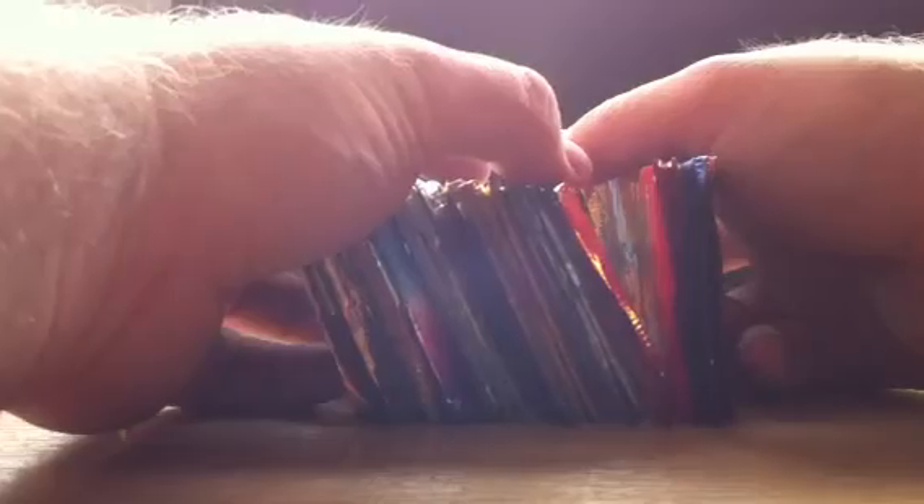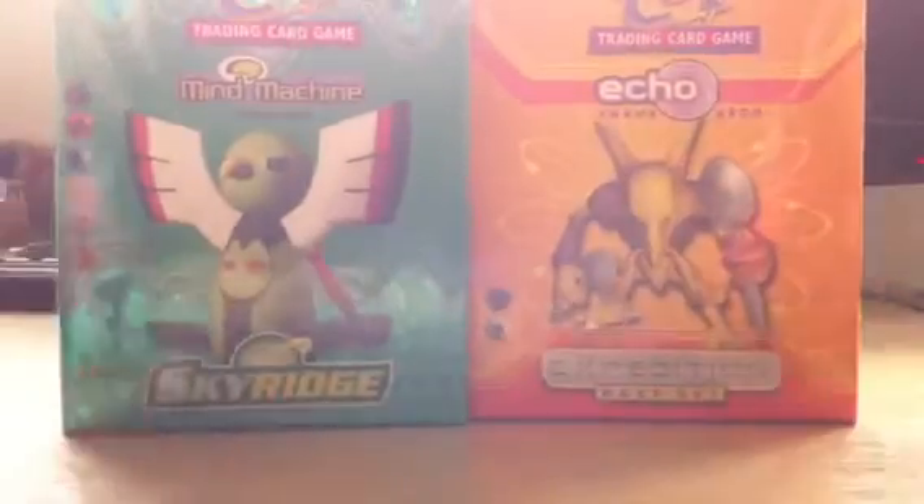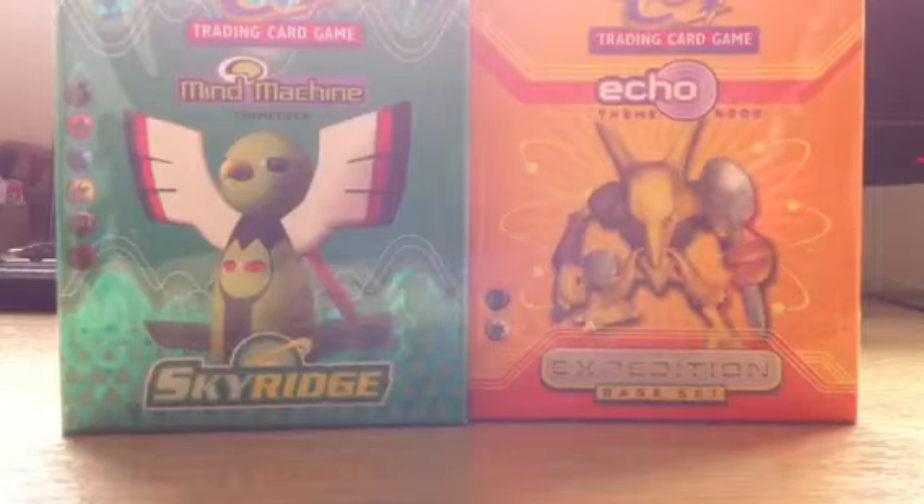Counting up: ten, four, six, eight, ten, twelve, fourteen, sixteen, eighteen, twenty — twenty-four packs total, and four theme decks. So not a bad day at all. For me, the two best things here are the Sky Ridge and Expedition theme decks.